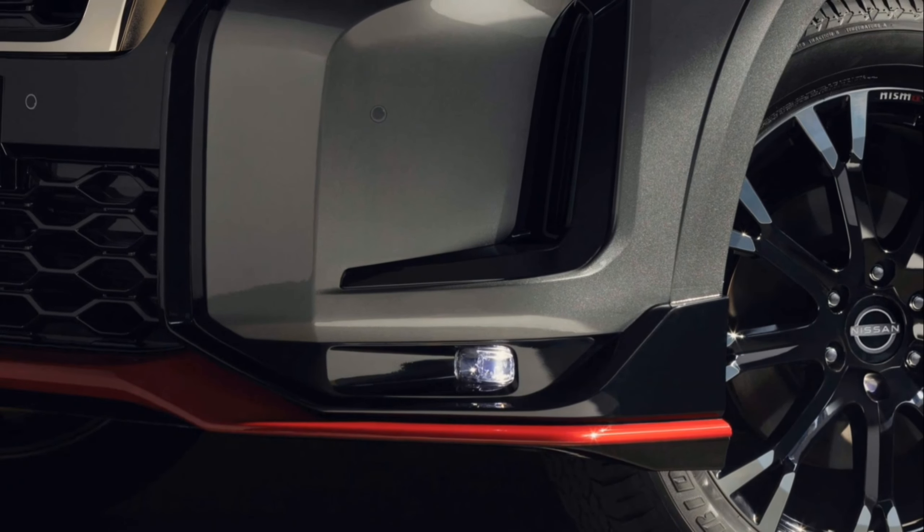Under the hood, the Patrol Nismo V8 engine is tuned by Nissan's Takumi Craftsmen, a group of five master engine builders who hand-build Nissan GT-R engines, resulting in a concentrated 428hp and peak torque of 560Nm.